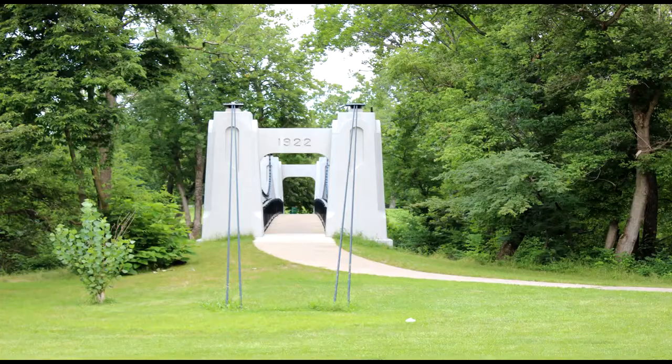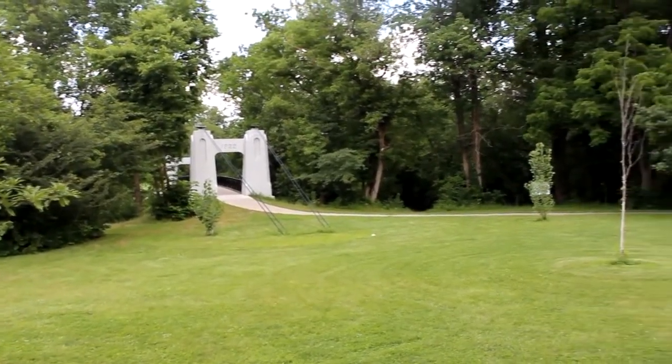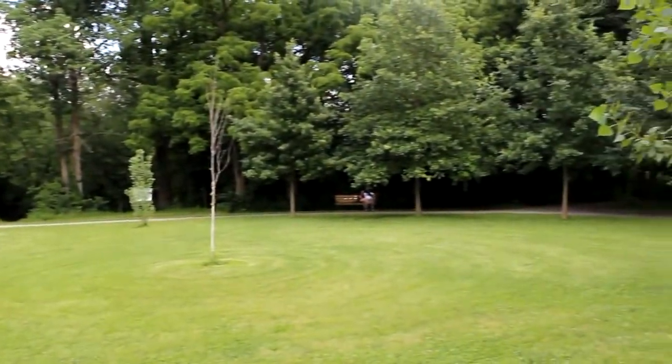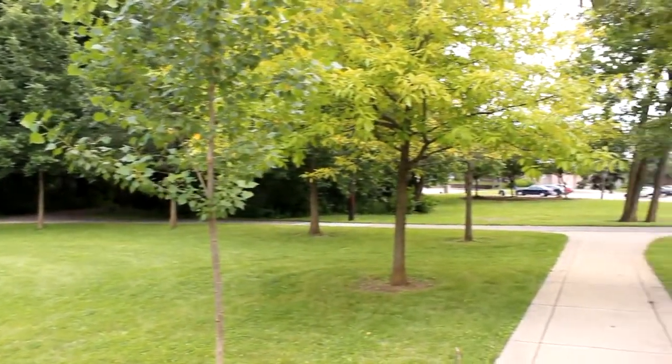The bridge played a vital role because prior to 1922, students from Bexley had to walk down to Main Street to cross the river. Broad Street was not constructed yet, and it would be three years after the bridge before the construction of St. Charles just to the north.